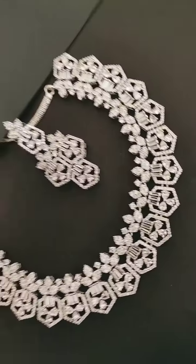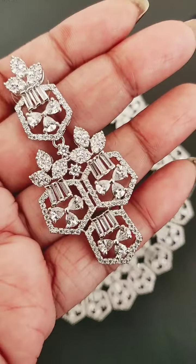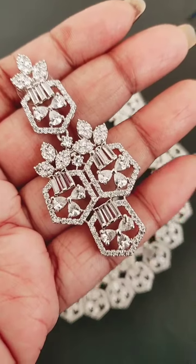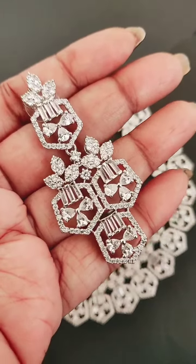I will show the earring in close view. Just see the shine. This is a lovely piece.